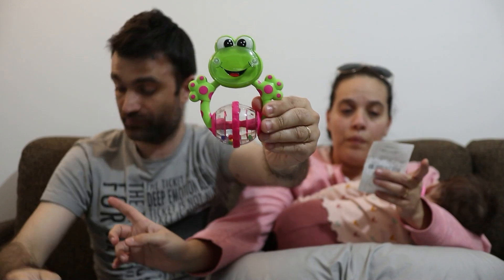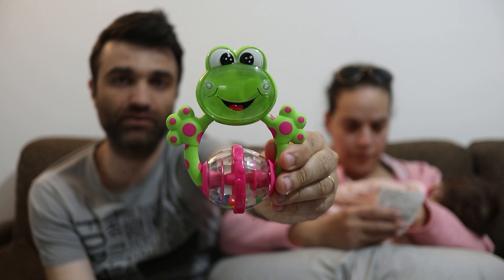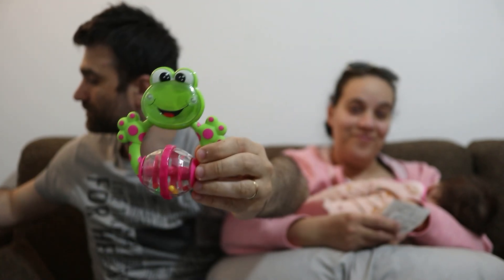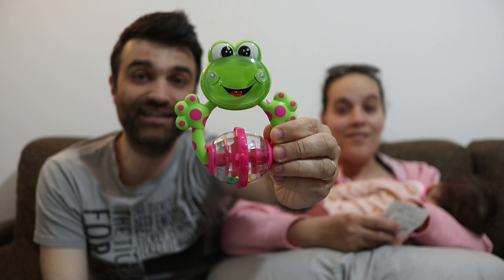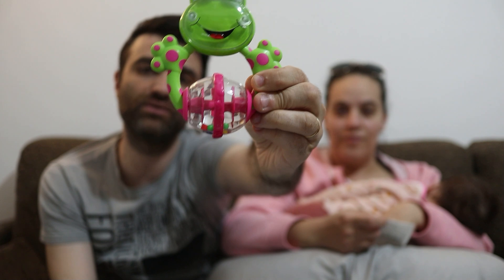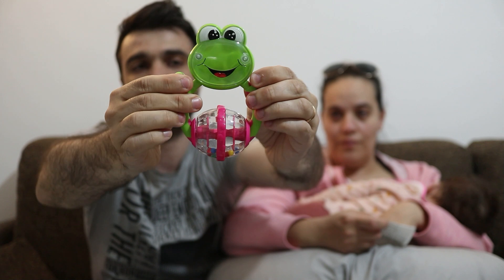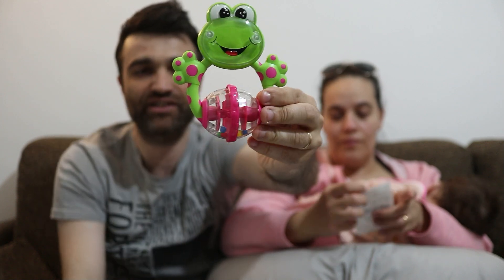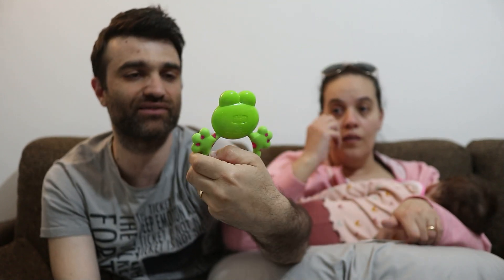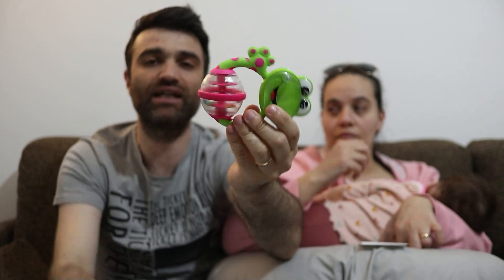Poi abbiamo preso questa ranocchia bellina che fa la sveglia. Questa ranocchia in pratica è un giochino con delle palline in un rullo che giri e fa rumore. Le manine sono di gomma che si possono afferrare e mordere. La faccina è semplice — sorride. La bambina lo prendeva, ci giocava, lo guardava, lo tirava. Si fa girare proprio la pallina con le manine.